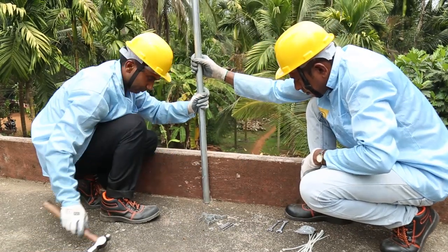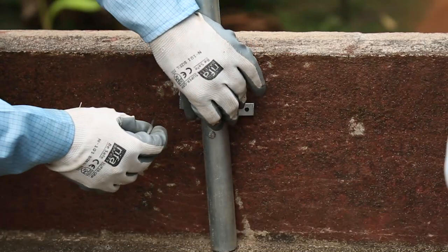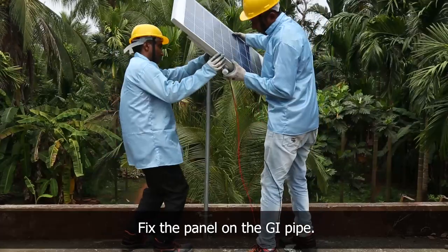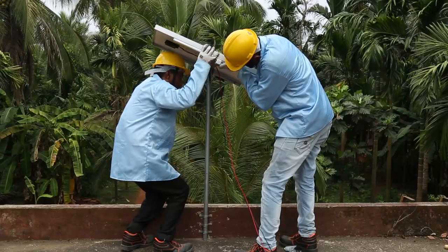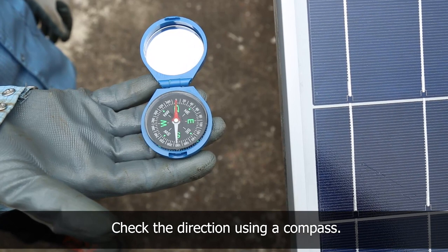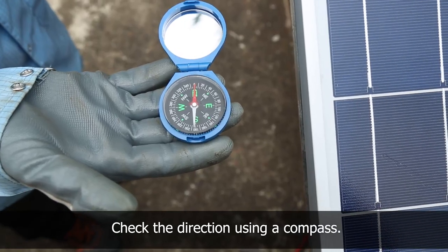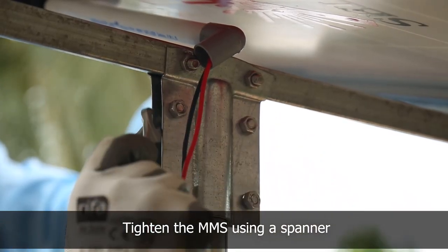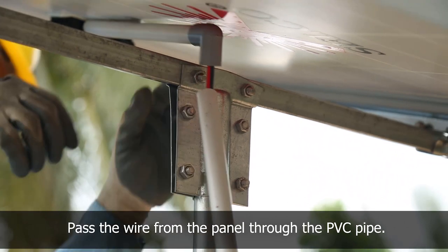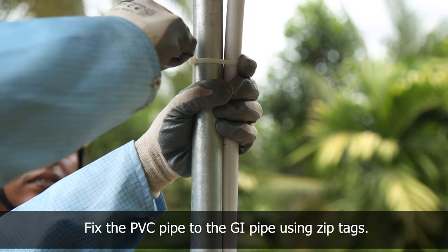He places the GI pipe on the terrace and fixes it by putting brackets using a nail and hammer. The panel is fixed to the GI pipe. The direction is checked using a compass and the panel is adjusted to face south with appropriate inclination as per the region of maximum radiation. The module mounting structure is tightened using a spanner. The positive and negative wires from the panel are passed through the PVC pipe and fixed to the GI pipe using zip tags.